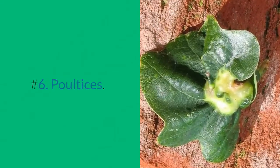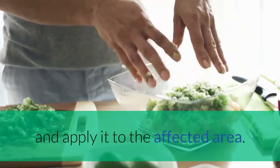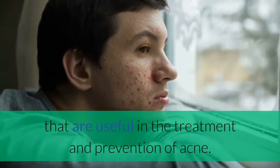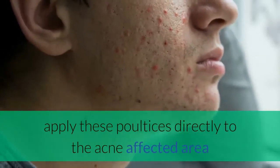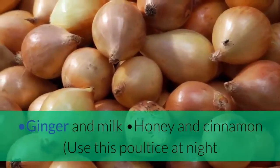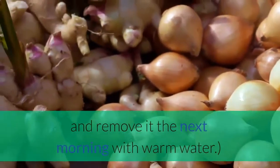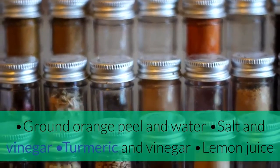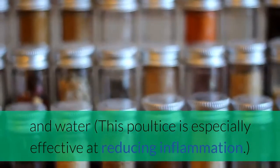Number 6: Poultices. You can make a poultice out of several natural ingredients and apply it to the affected area. Here are a few poultice combinations that are useful in the treatment and prevention of acne. Unless the directions state otherwise, apply these poultices directly to the acne-affected area and wash off thoroughly after 20-30 minutes. Ginger and milk, honey and cinnamon — use this poultice at night and remove it the next morning with warm water. Ground orange peel and water, salt and vinegar, turmeric and vinegar, lemon juice and cinnamon, ground sesame seeds and water — this poultice is especially effective at reducing inflammation.